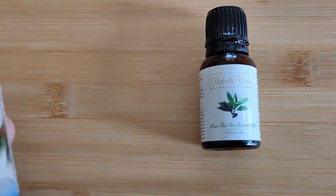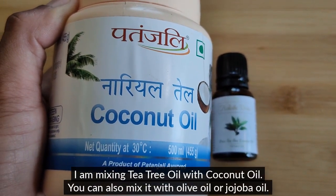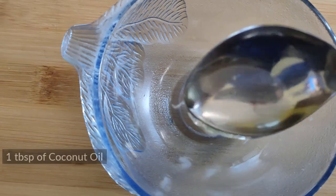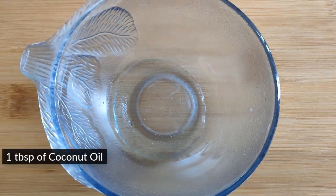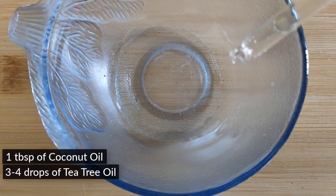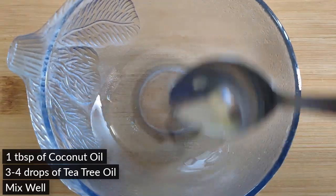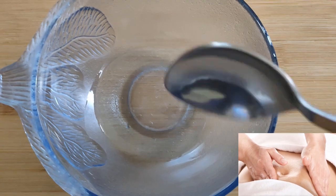Tea tree oil is a very potent oil, so you must dilute it with a carrier oil. Mix 3 to 4 drops of tea tree oil with 1 tablespoon of coconut oil. Apply the mixture directly to the stretch marks affected areas.